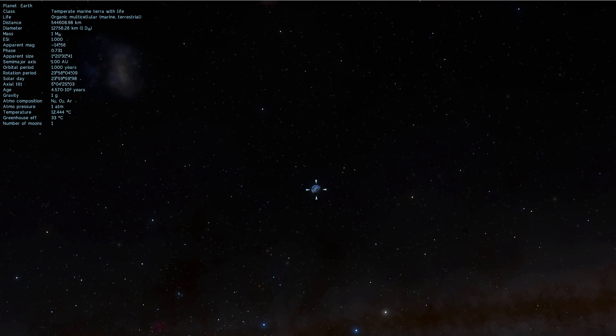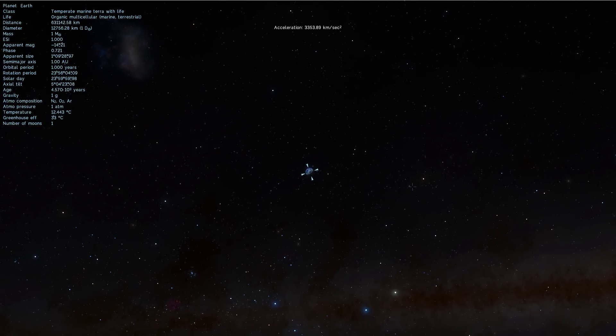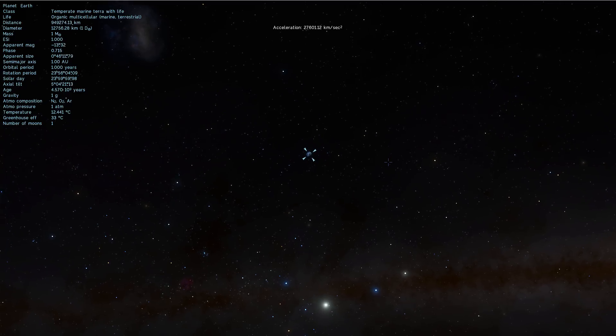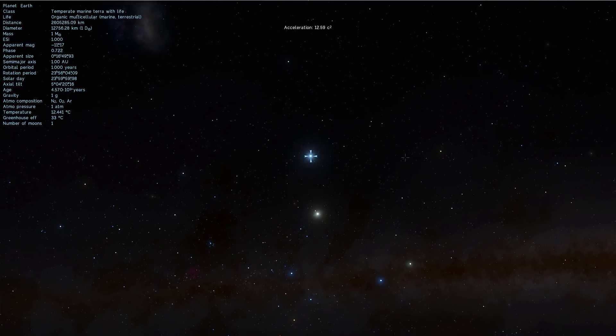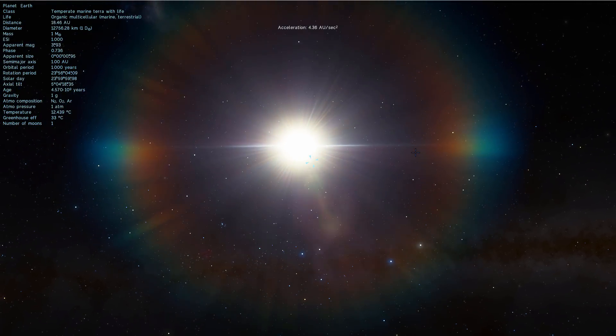We're going to be starting this simulation by escaping our planet Earth and essentially finding this exoplanet. We're actually going to be going pretty far away — the distance from Earth is about 1400 light years, very far.